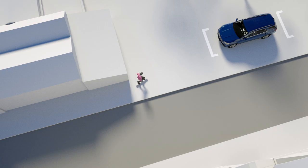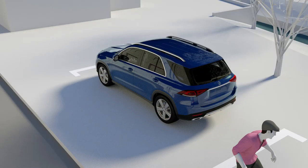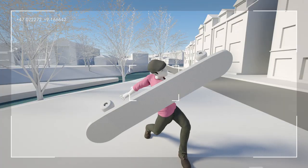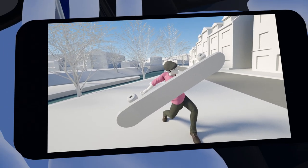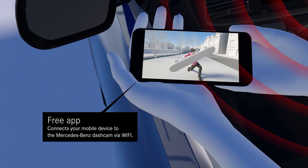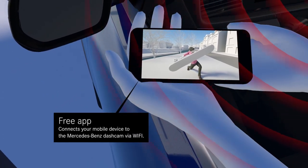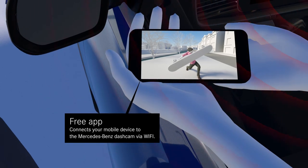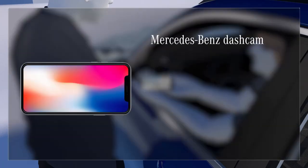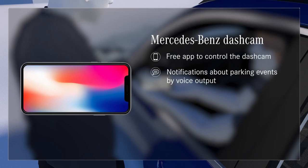The app can also be used to view videos taken while the vehicle was parked, for example. When the driver re-enters the vehicle and switches on the ignition, the camera provides notification that an event was recorded. In so doing, the Mercedes-Benz dashcam helps you easily and conveniently document critical driving situations, which can come in handy should you need to provide solid evidence of what actually happened in a traffic incident.